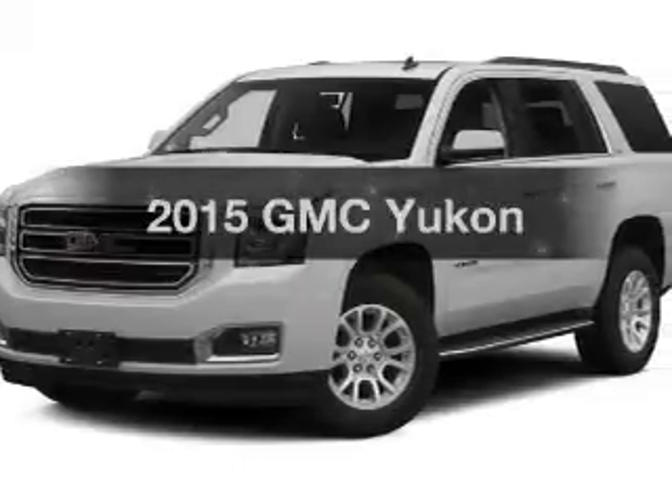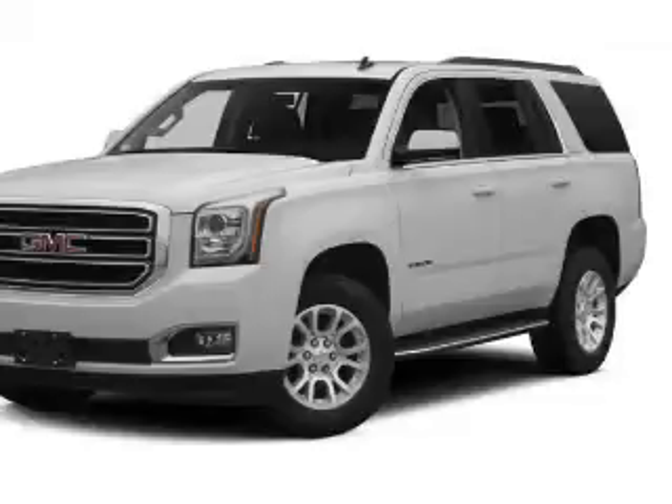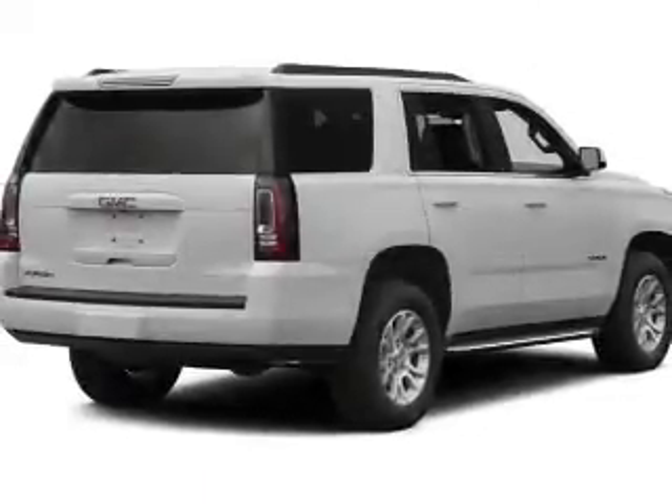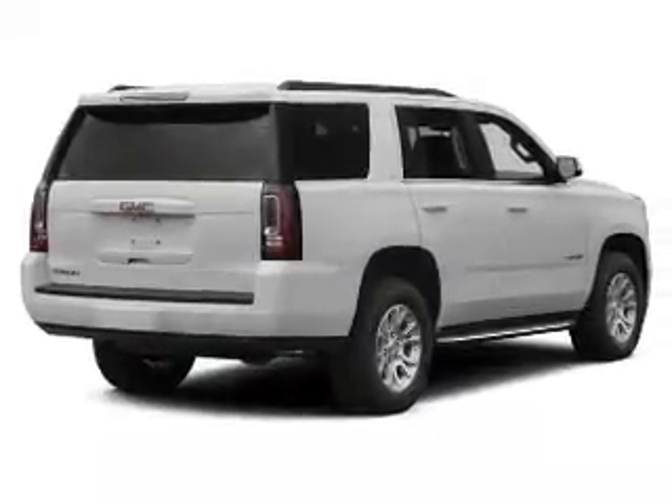Travel the roads in style and comfort in this great vehicle. The powertrain includes four-wheel drive with a reliable engine connected to a smooth-shifting automatic transmission. Navigate to new destinations easily with the included GPS system.